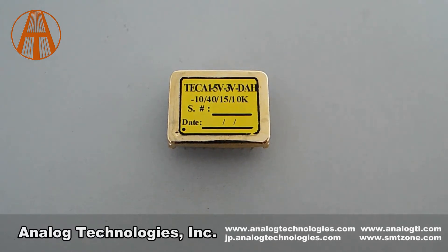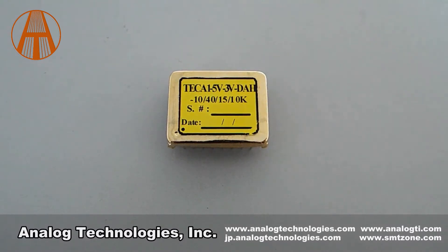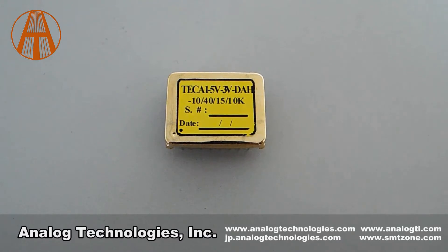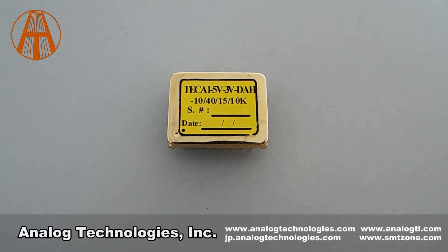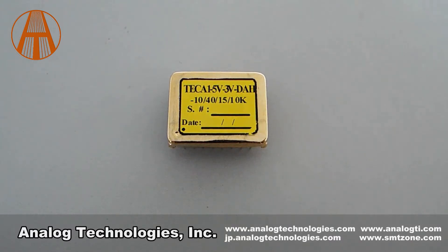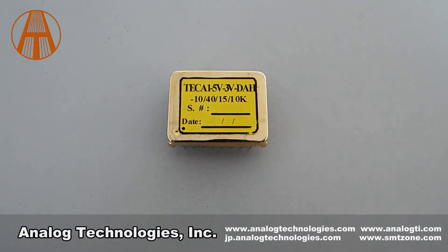'H' in the part number TCA1-53-DAH stands for high precision. The maximum output current is 2.5A. The TCA1-53-DAH can be used with the evaluation board TCEV-104.